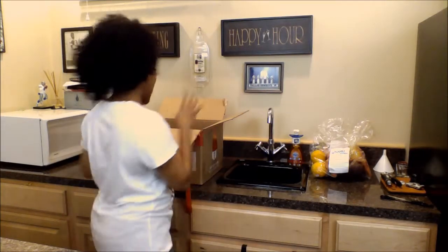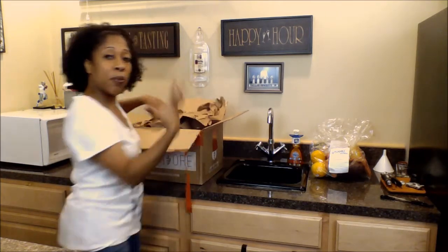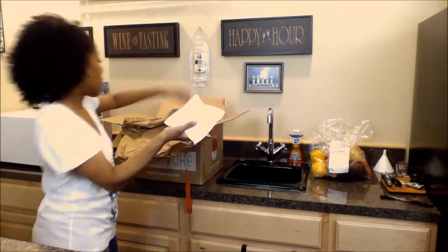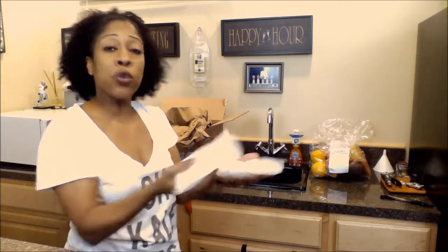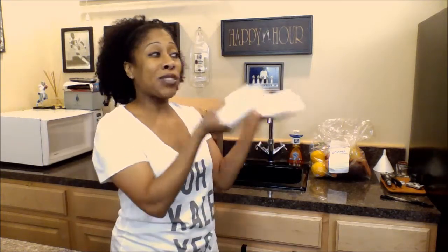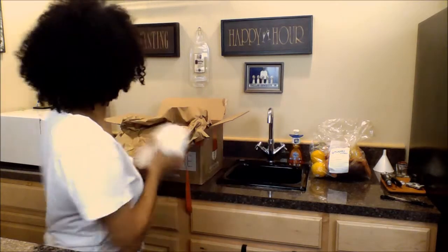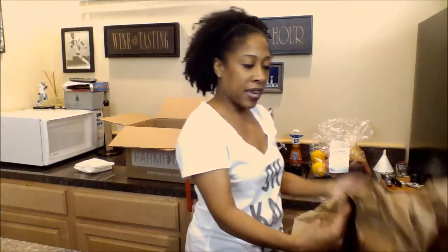That's two packs down, two more to go. They normally separate the layers with paper. They also included these cold packs to keep the produce fresh and cool. When you receive your box, take the produce out and put it in the refrigerator so it stays fresh — because it's organic, it's not going to last as long as more traditional grocery store fruits and vegetables. They also wrap the cold packs in paper so that if they were to melt, it's captured by the butcher paper.